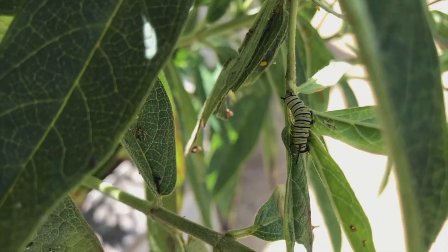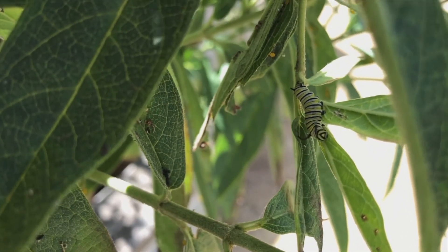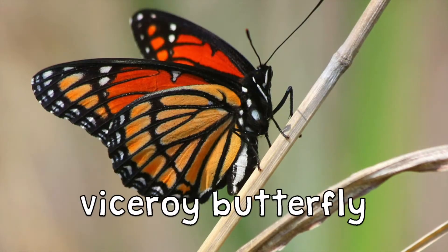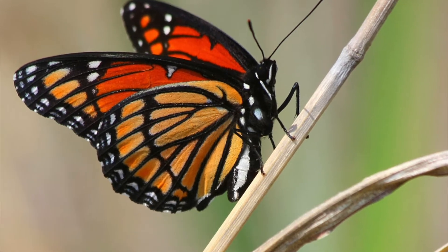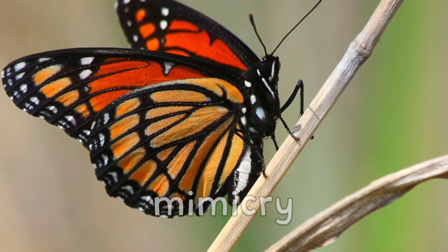That is why monarchs are a bright orange and black color — it's a warning signal to other animals that says, don't eat me. Here's a picture of a viceroy butterfly, which looks very similar to a monarch. The viceroy is not poisonous, but by looking like the monarch, it avoids getting eaten by predators anyway. This is called mimicry.